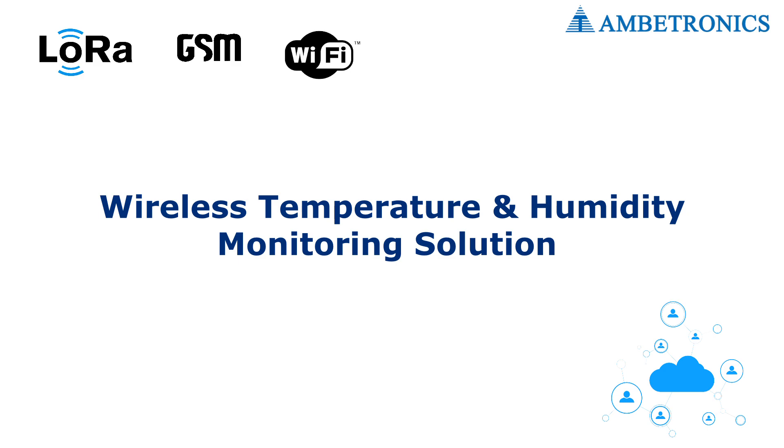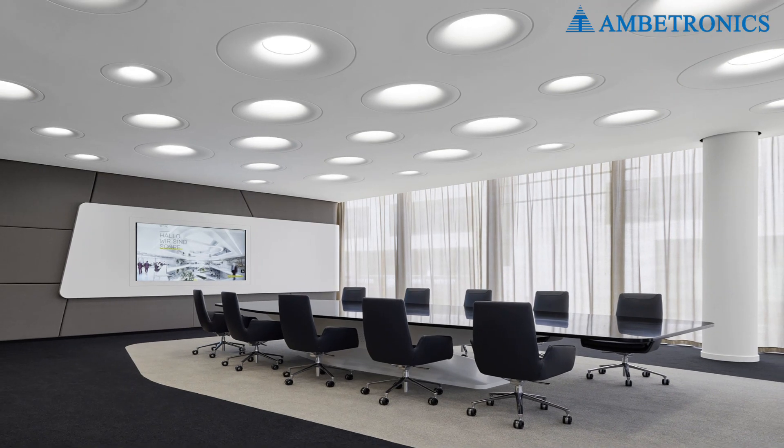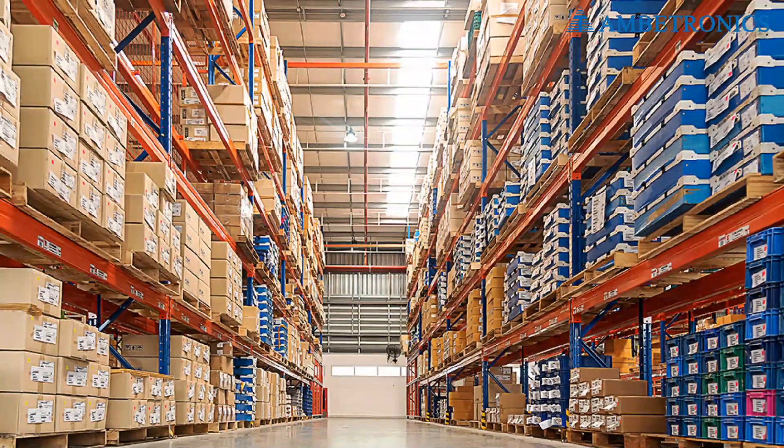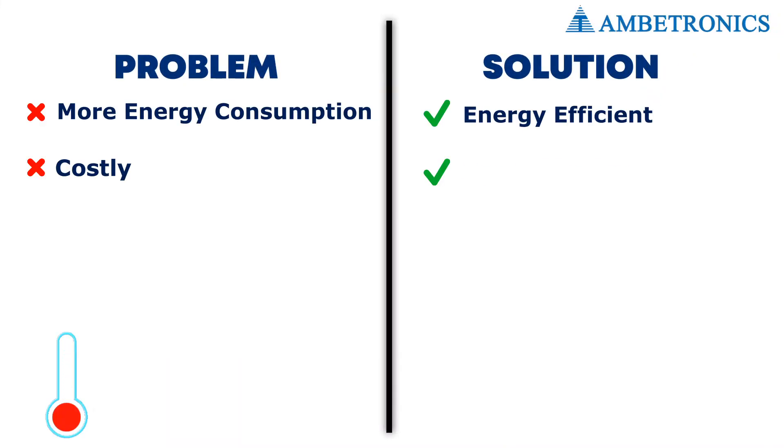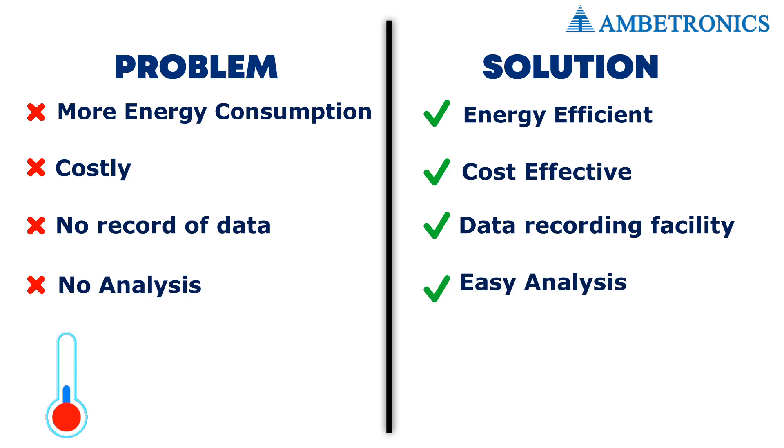Wireless temperature and humidity monitoring solution: air condition systems running for long hours in meeting rooms cause over-high temperatures. In warehouses, improper temperature can cause more energy consumption, adding cost to the company. Ambitronics provides a solution to overcome these issues effectively by conducting an office temperature monitoring project.